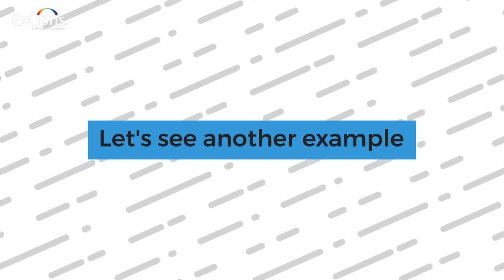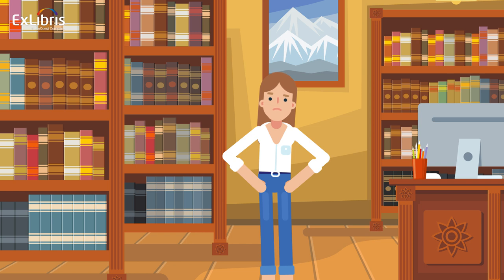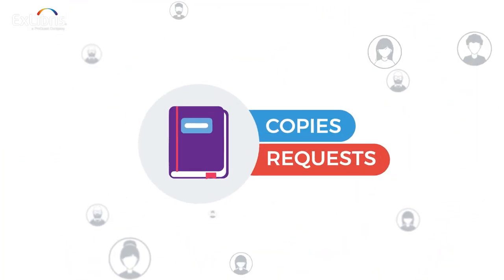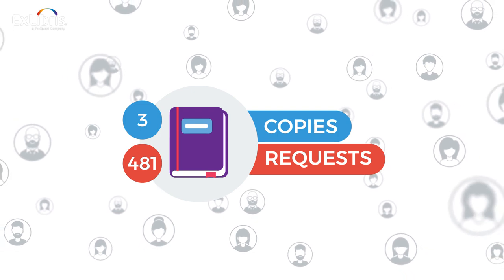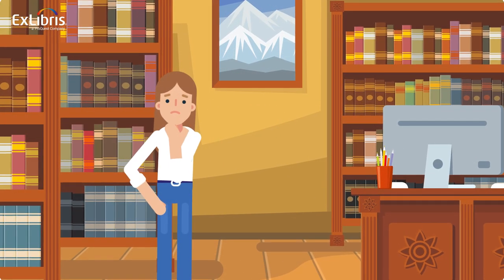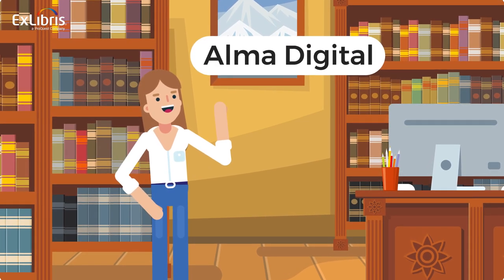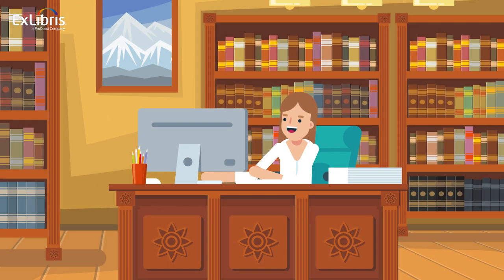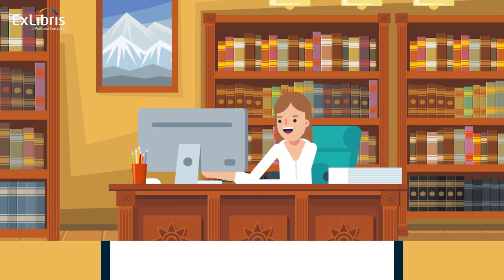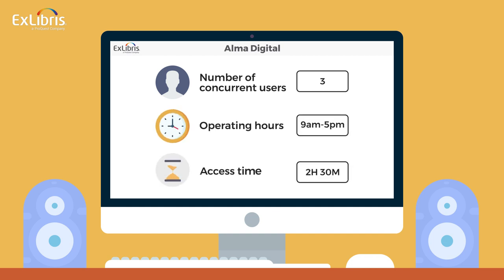Let's see another example. Managing high-use books is a hard job for any library. What happens when dozens or even hundreds of students need access to the same book concurrently for a course reading? Ex Libris' Alma Digital has released a new function which allows libraries to easily make digitized books available as course resources. Librarians simply set the parameters they want, such as number of concurrent users, operating hours, access time and more, and Alma Digital takes care of the rest.